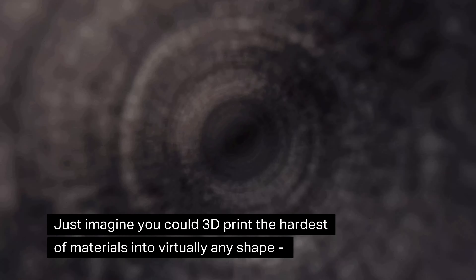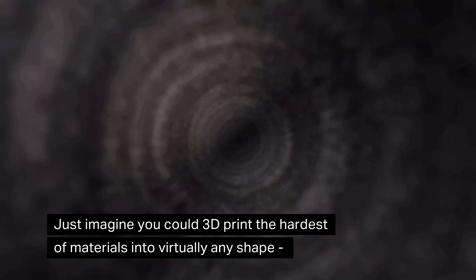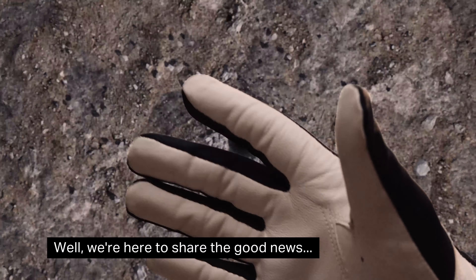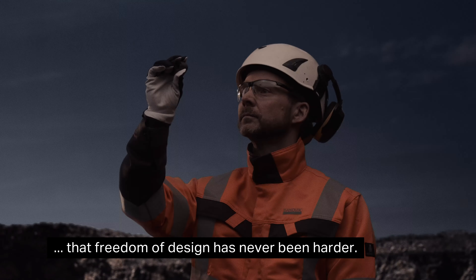Just imagine you could 3D print the hardest of materials into virtually any shape, breaking free from design restrictions. We're here to share the good news that freedom of design has never been harder.